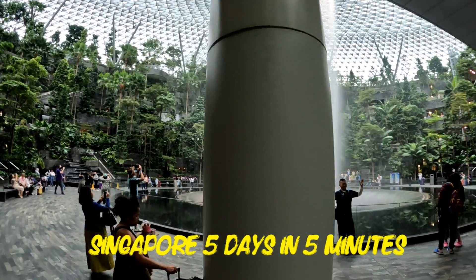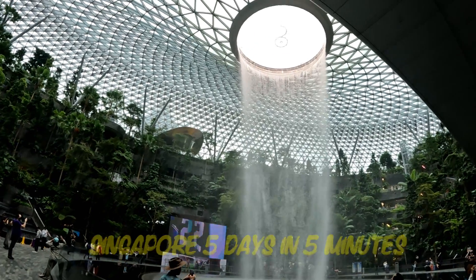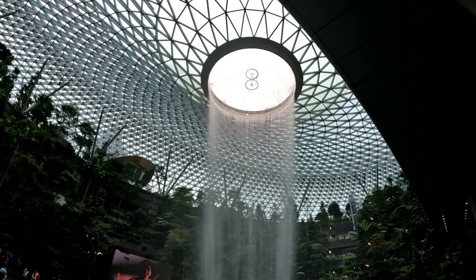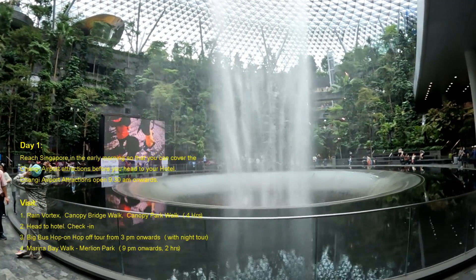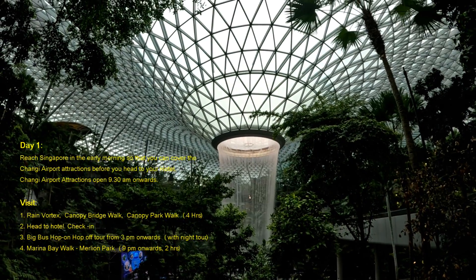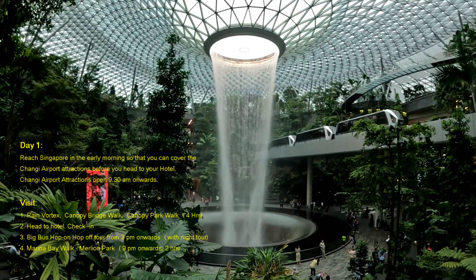Namaste everyone, here is our Singapore five days in five minutes. In this episode we are presenting how we planned and executed our five-day Singapore trip. This ready-made five-day itinerary will save a lot of time for you, we promise.